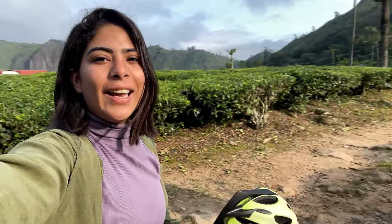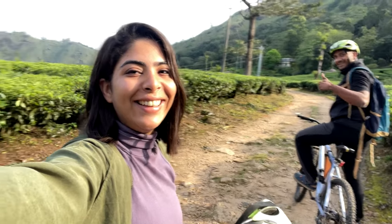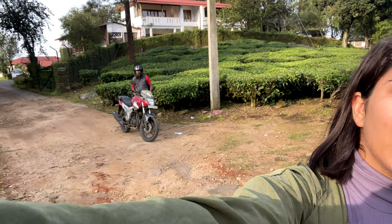This is our day 2 in Munnar and day 1 of actually exploring Munnar, because yesterday we were just enjoying our property stay. The first thing we are doing today is cycling around Munnar — cycling in Munnar is quite famous and you can actually feel the vibe of the place. Here is Dharmesh, and that's Ansel who took us to the plantation yesterday and is also taking us for cycling today.